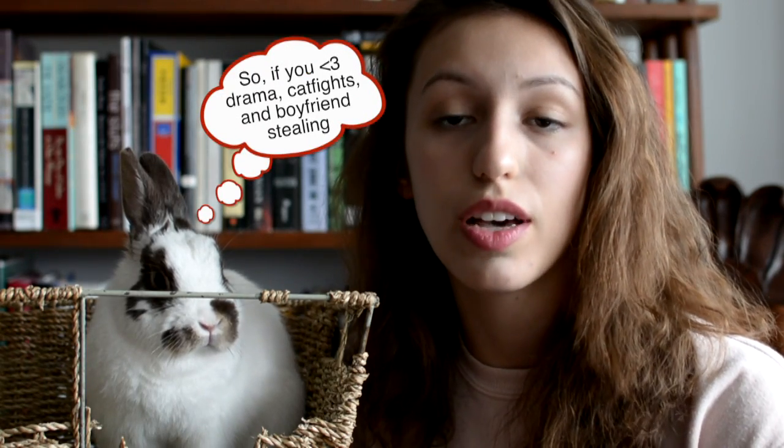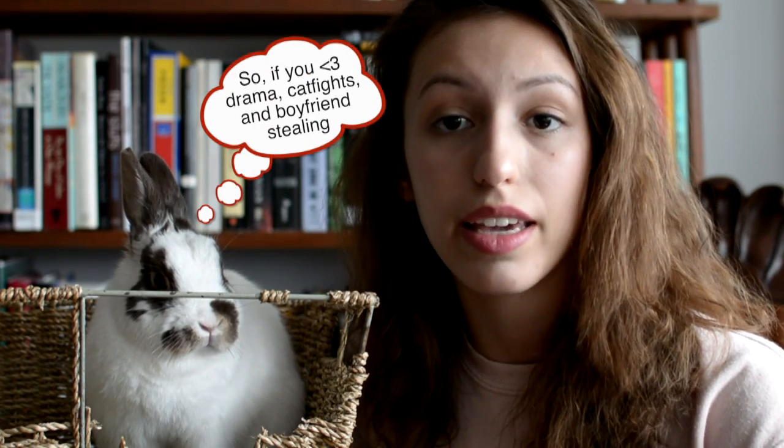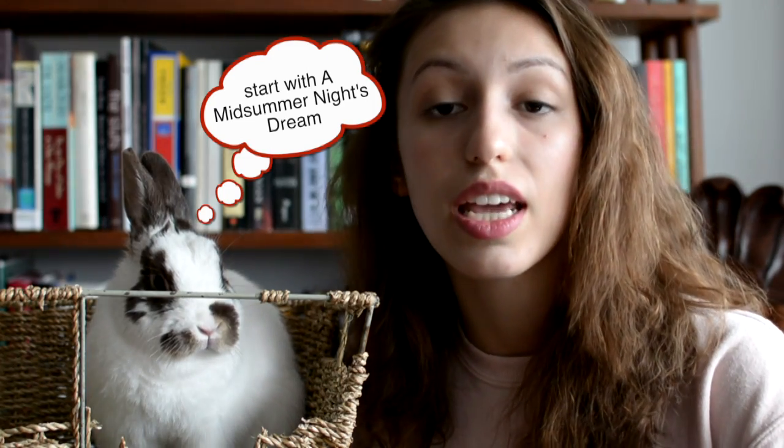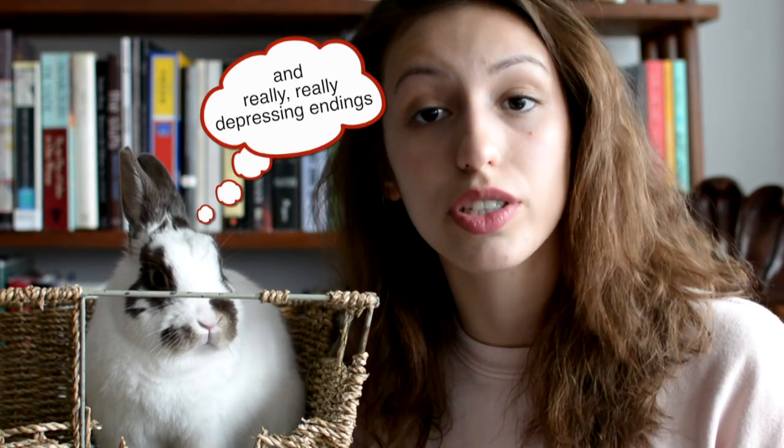Watch all the productions of that play that you chose — all of them that you can get your hands on, anything that you can. Really become an expert in that play. And if you start watching a movie and you think, oh my god, this is so boring, don't watch it. There are probably a bunch of different productions — find a different one. Make sure you're not watching anything that you hate, because I'm so against that.